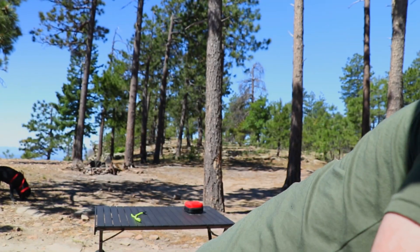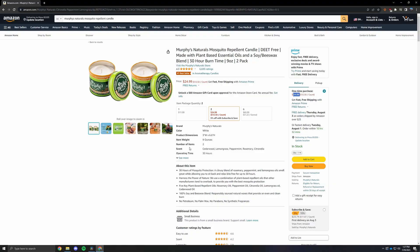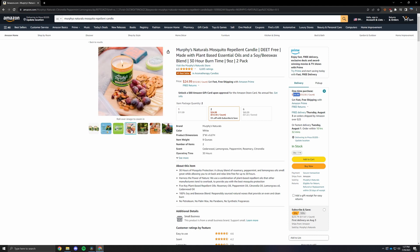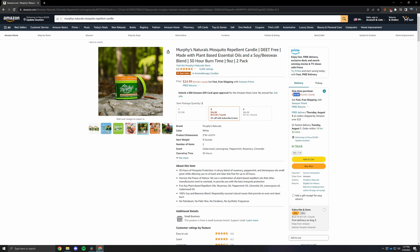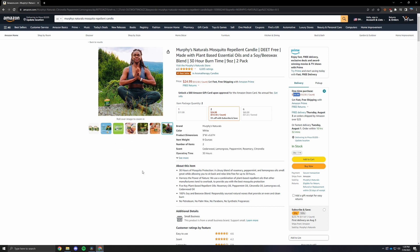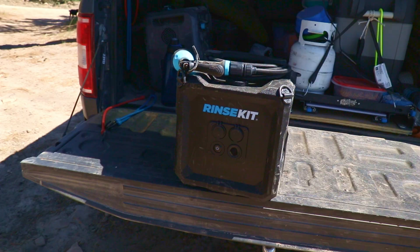I absolutely love these mosquito candles. If you've never used one, they're fantastic — they smell really good, they're plant-based, they smell like a normal candle, and you don't feel like you're breathing in fumes when it's nearby. A little expensive but worth it. If you spend a lot of time camping and outside without running water, your mind is going to be blown by the next thing.